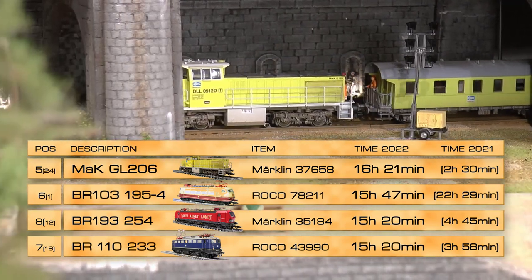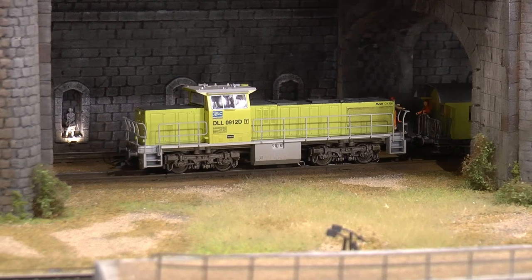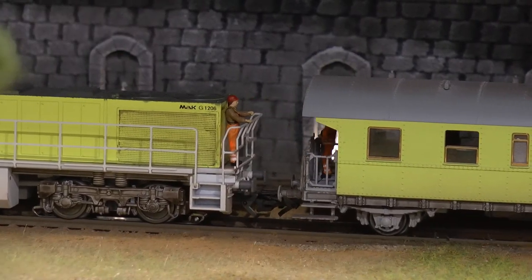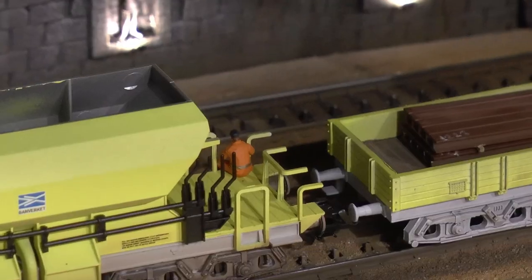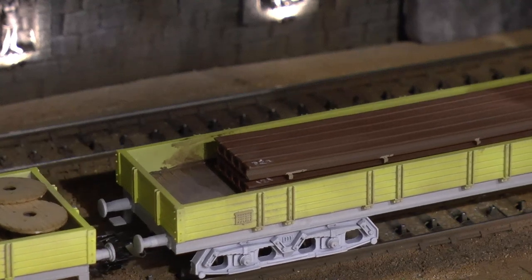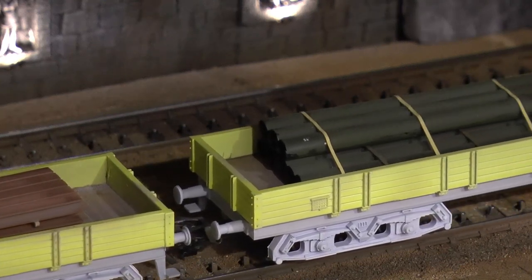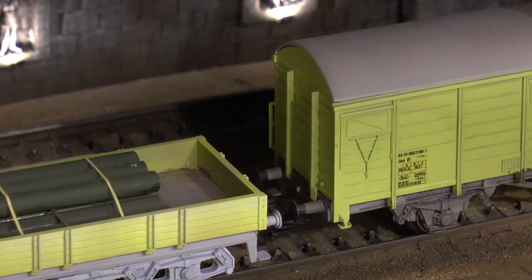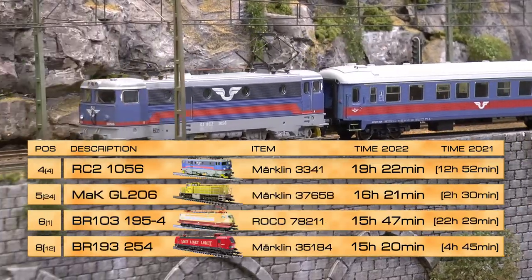On fifth place we find a special one — the MAC diesel, originally item number 37658, running 16 hours and 21 minutes. This one has been repainted and re-decaled by a guy up in northern Sweden. It's pulling a set of maintenance cars, and I've arranged a schedule where this train goes to certain destinations on my layout, stops there, and performs maintenance with working lights that go on and off. Maintenance is not usually fun, but in this case it is.